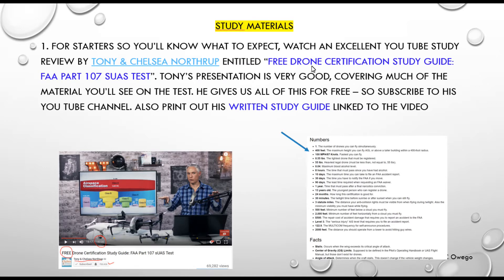He has a video called Free Drone Certification Study Guide. It's about an hour and 43 minutes long. Everybody's using it and bragging about how much Tony has helped them pass the test — certainly the case with me too. I strongly recommend you watch it. He goes over a lot of different topics that are covered on the test.